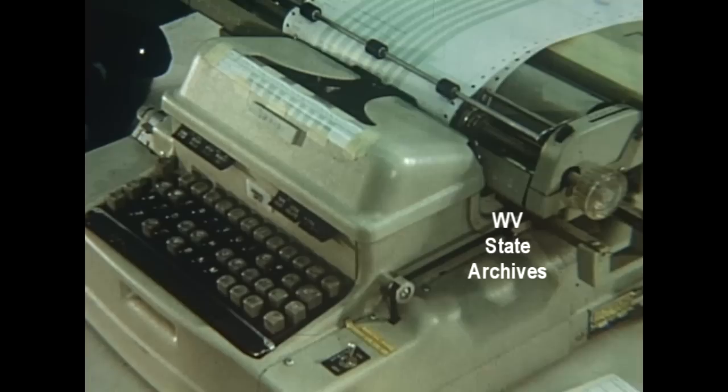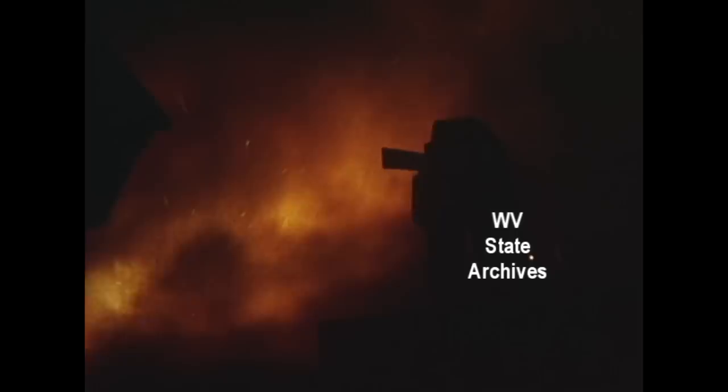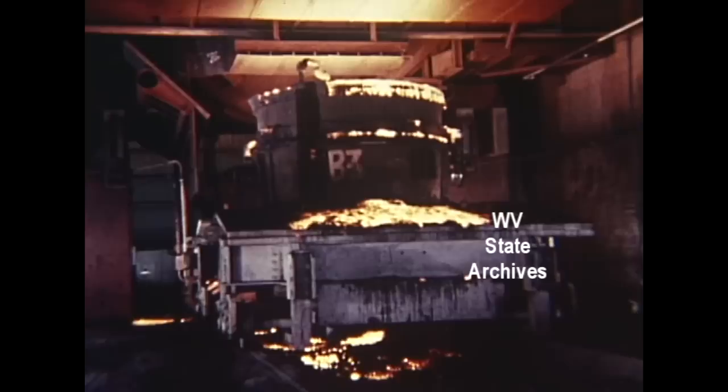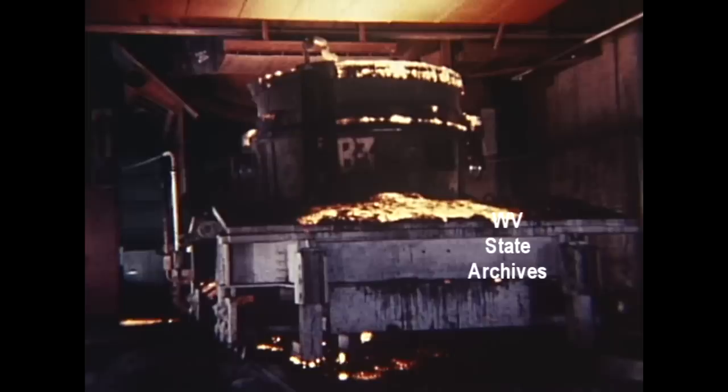And then the tap. High-speed steel pours from basic oxygen furnaces at Weirton 24 hours a day. A second furnace stands always ready to keep the flow of steel coming — more than thirty heats and ten thousand tons of steel a day.